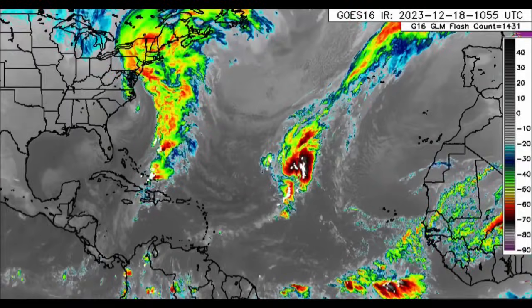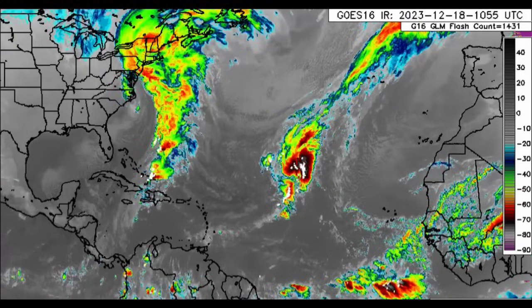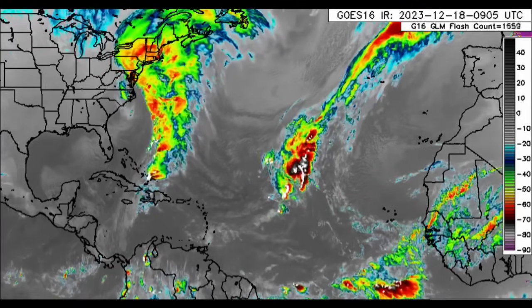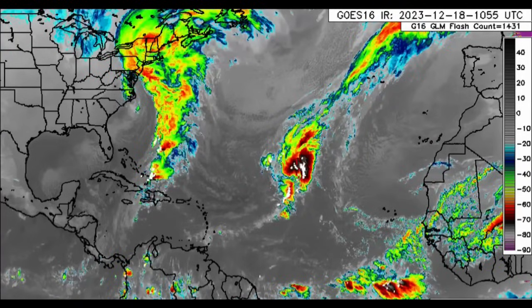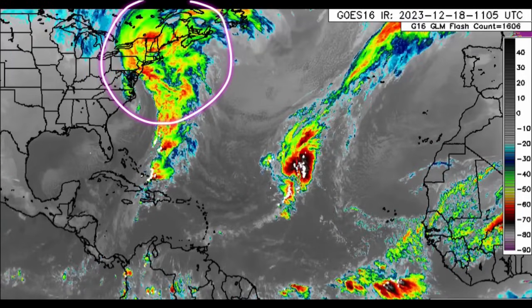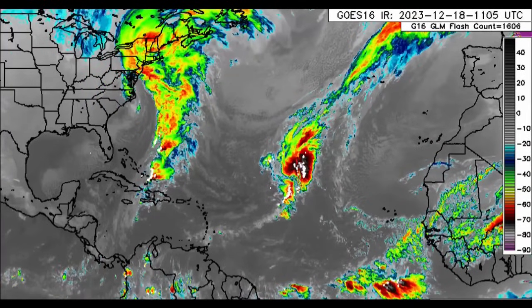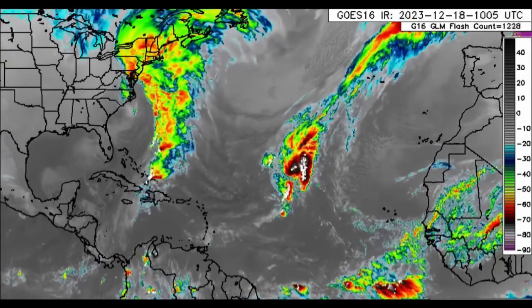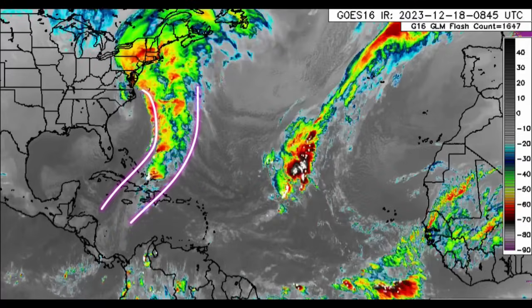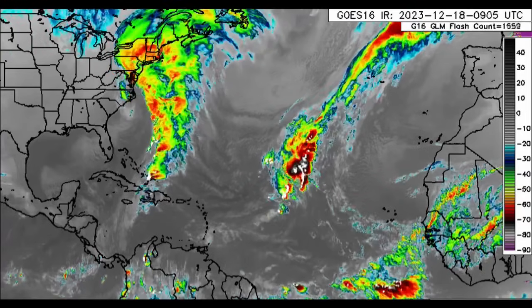Hey everyone, it's Danny, and welcome to this updated video this morning. We're going to be looking at what is happening across the North Atlantic. On the satellite imagery here we can see that storm system, a nor'easter, which is impacting northeastern portions of the U.S. and also portions of Canada, and the associated front stretches all the way into the Caribbean, which is bringing impacts to some areas.